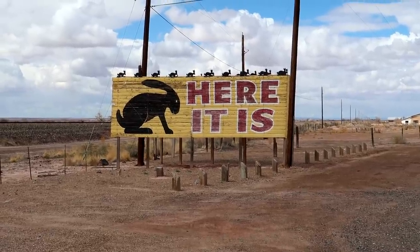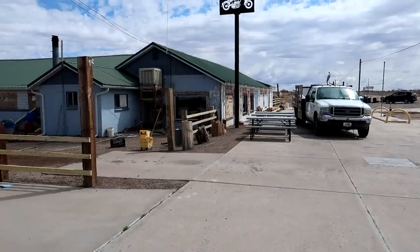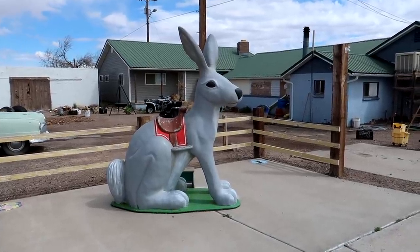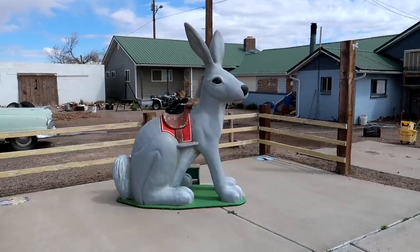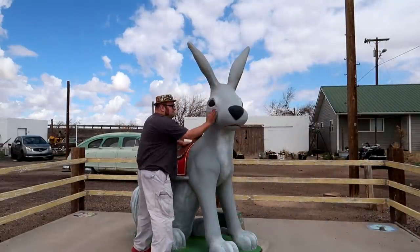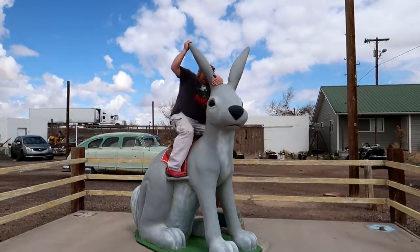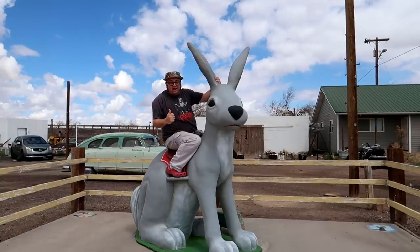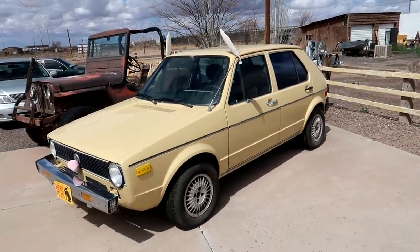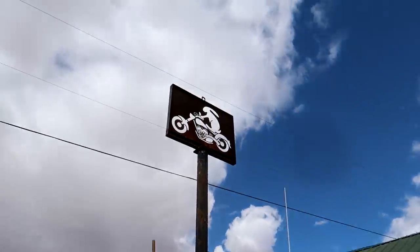We finally made it to the Jackrabbit Trading Post, and of course you have to talk about the giant jackrabbit — families for decades coming here to take photos riding the jackrabbit, and the billboards advertising how many miles until you see it. We also have the Volkswagen Rabbit with its little bunny nose and ears; it says 'Still Hopping on Route 66,' and up there we've got a bunny on a motorcycle.